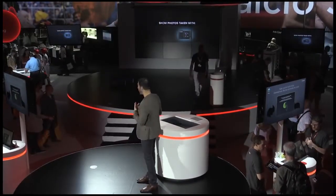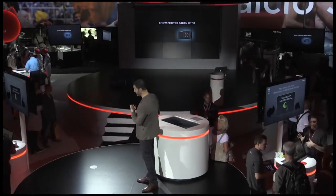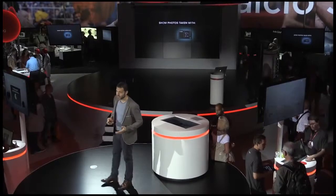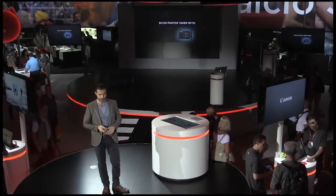Now let's try something else. If I wanted to find all the photos that I have taken with this Canon camera, all I would have to do is select a camera type — and voilà. In fact, you can filter all your photos in the way that makes sense to you: time and date, camera model, tagged and shared, or untagged photos.